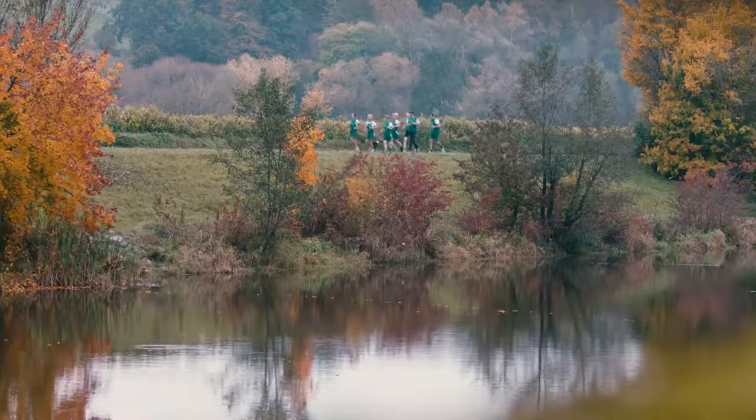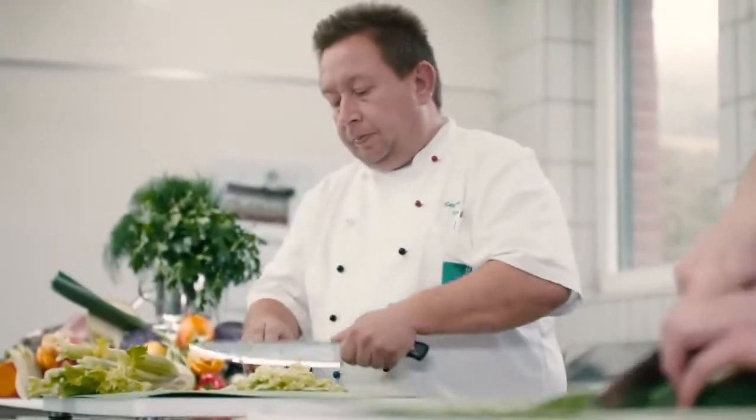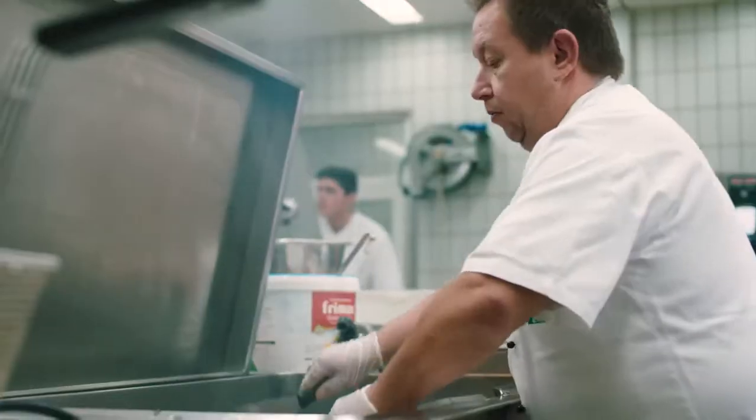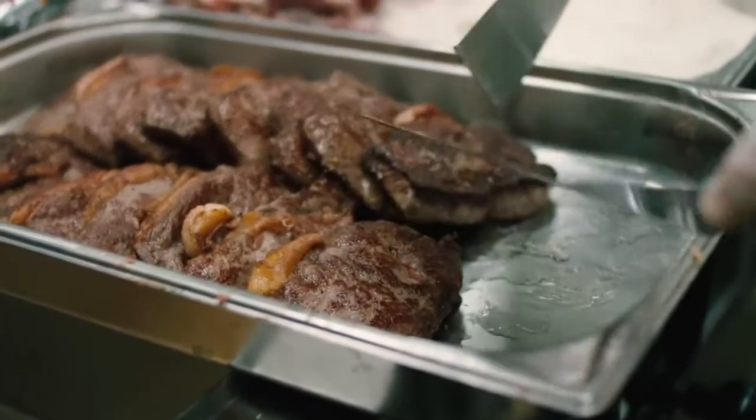For us, fitness starts with food. Our company restaurant prefers to procure foods locally from the region, which is a good basis for healthy nutrition.